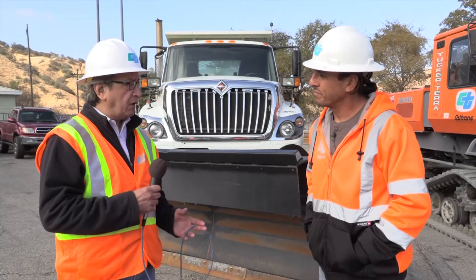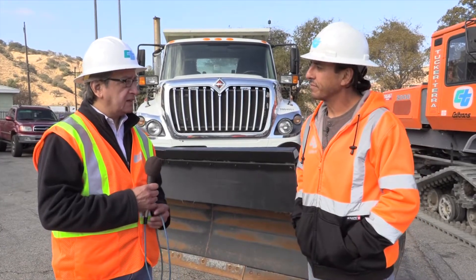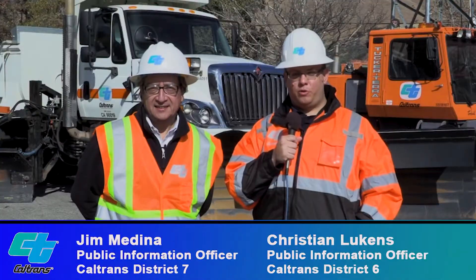We appreciate all the work that maintenance crews do — it's very vital. Thanks a lot. I'm Christian Lukens. And I'm Jim Medina. And this has been a Caltrans News Flash.